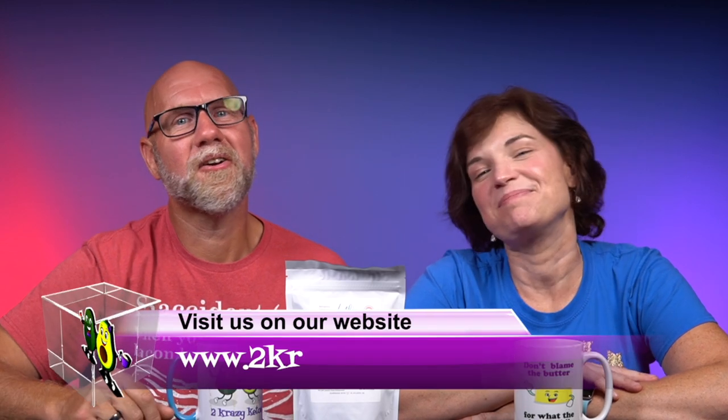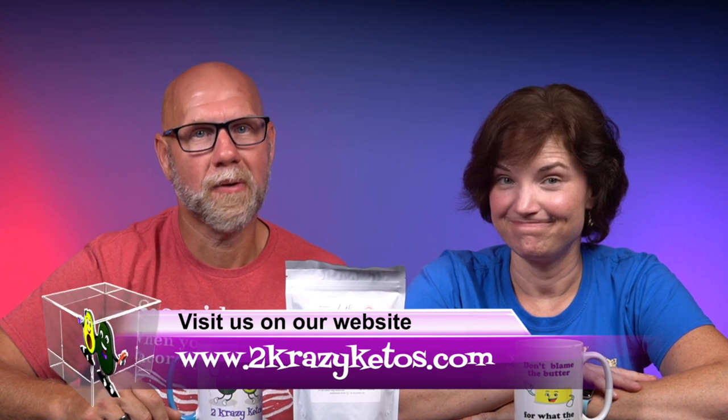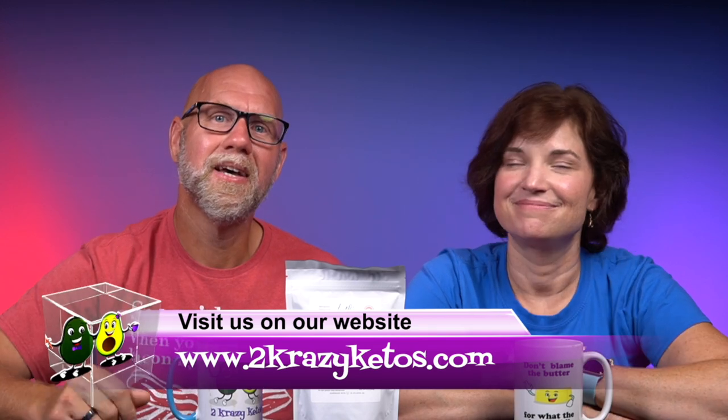Hey, what's up, family? I'm Rachel, and I'm Jo, and we are Two Crazy Ketos. If you're new to our channel, welcome. Here on Two Crazy Ketos we do different things: recipe videos, product reviews, we talk about various keto topics, and then every Monday we sit down on the couch for Keto on the Couch, where we just kind of talk about what's going on in our lives for the week. You can find us on different social media platforms like Facebook, Instagram, and Twitter.